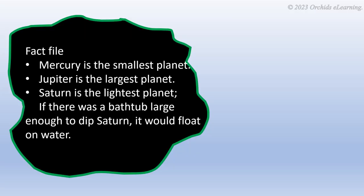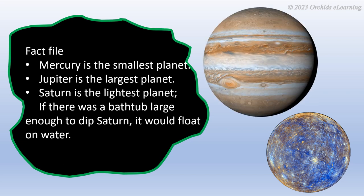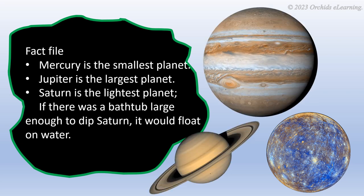Fact file: Mercury is the smallest planet. Jupiter is the largest planet. Saturn is the lightest planet. If there was a bathtub large enough to dip Saturn, it would float on water.